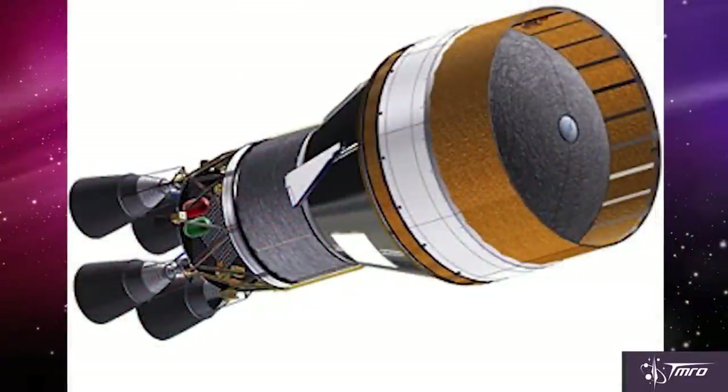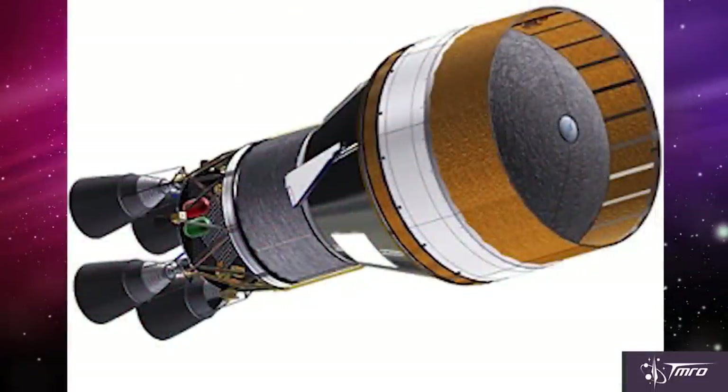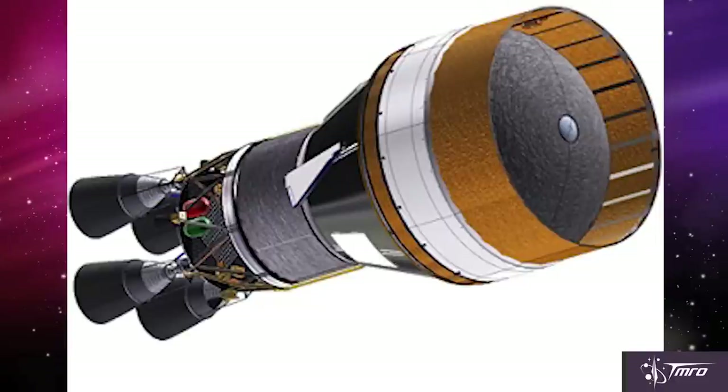Since NASA isn't developing the Block 1A, they're moving forward with the Block 1B, which is going to have the same core stage and the same solid rocket boosters. The only difference is going to be the new upper stage, which they're calling the Exploration Upper Stage. This is going to be powered by four RL-10 engines, instead of just one on the interim cryogenic propulsion stage.